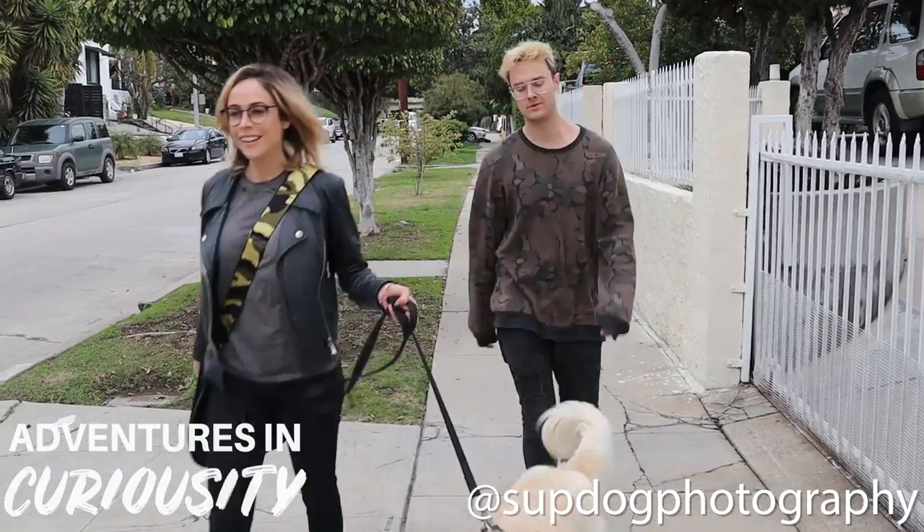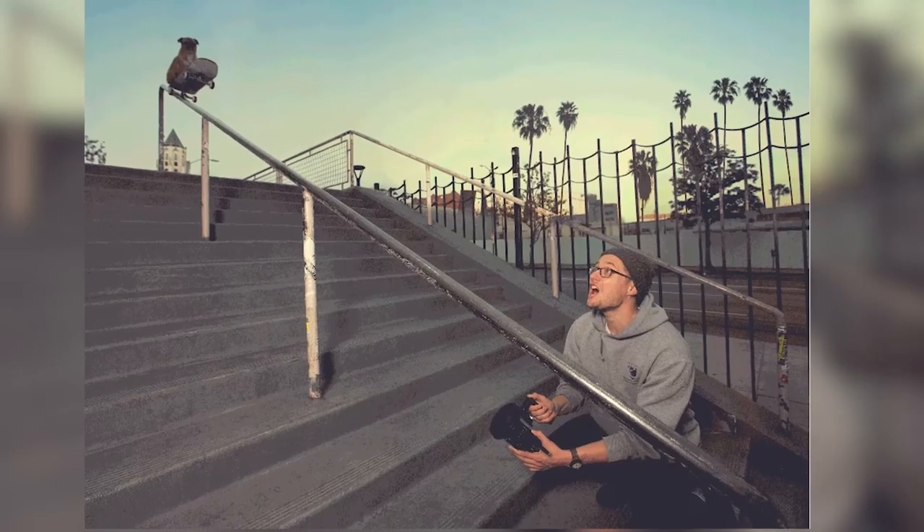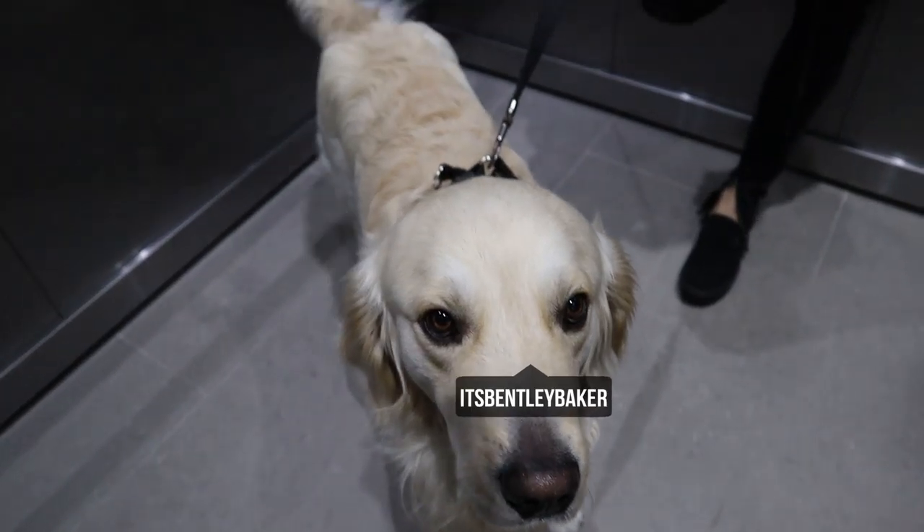This episode on Adventures and Curiosity, we're taking dog portraits with Sup Dog Photography, and these guys do it differently. We're heading to a photo shoot for Bentley, our dog!